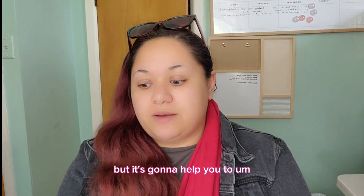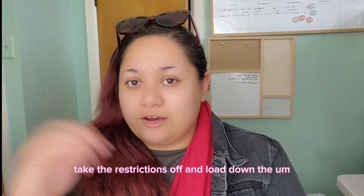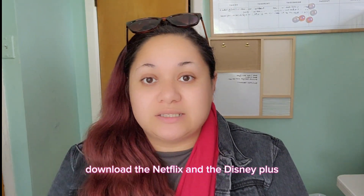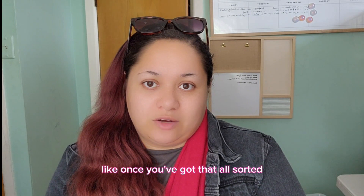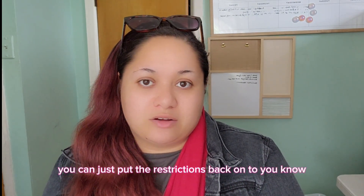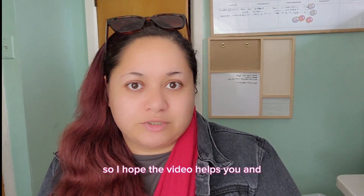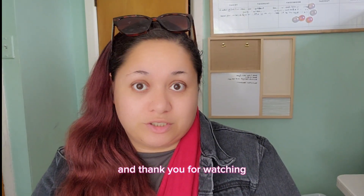Just watch — it's a really fast video, but it's going to help you take the restrictions off and download Netflix and Disney Plus. And once that's all done, you can just put the restrictions back on to your liking. I hope the video helps you, thank you for watching.